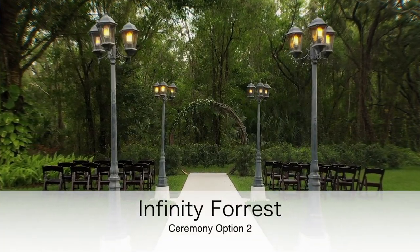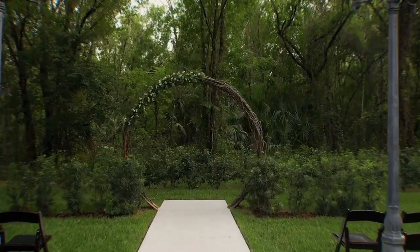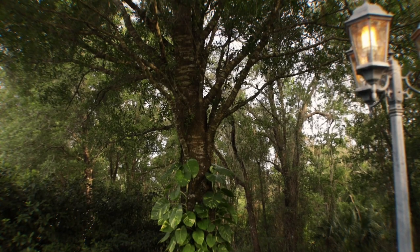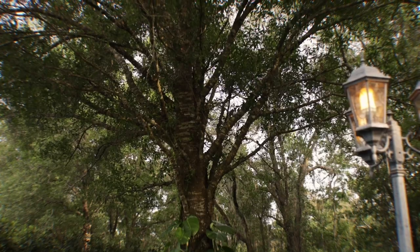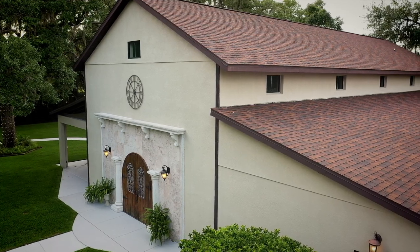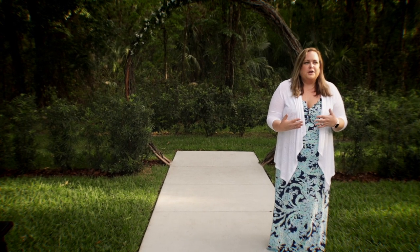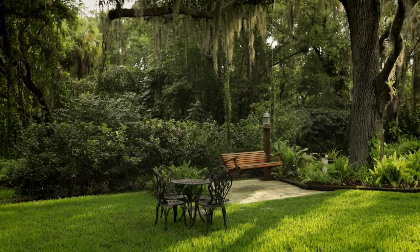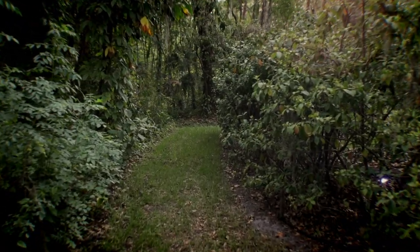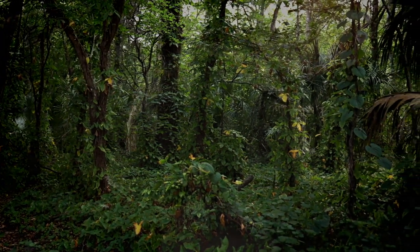Our second ceremony site is what we call our Infinity Forest. You have the beautiful round archway that is already included in your package. We can decorate it with fresh florals from your included floral budget, and we also have draping we can put on that archway. You have the beautiful lush greens behind you. This site is unique because you also have the chapel doors behind you for photos, so you can get a little bit of both. We also have a swing for beautiful photos, and a break in the bushes that takes you out onto a cleared path into the woods, so you get those unique deep-in-the-woods pictures without actually being deep in the woods.